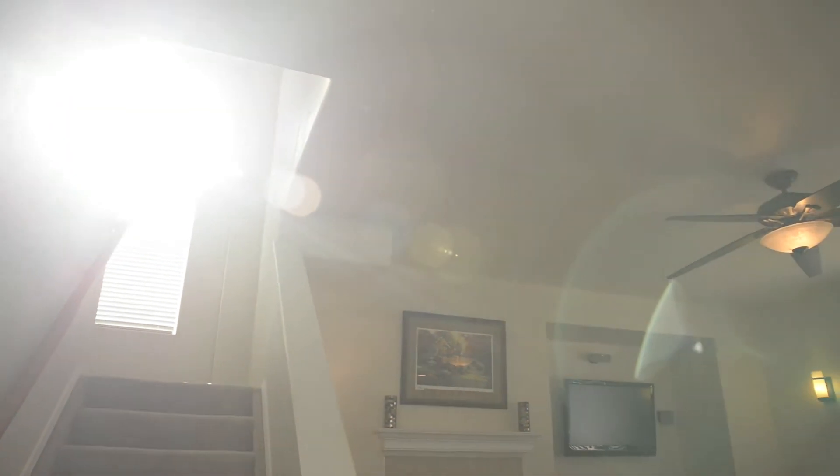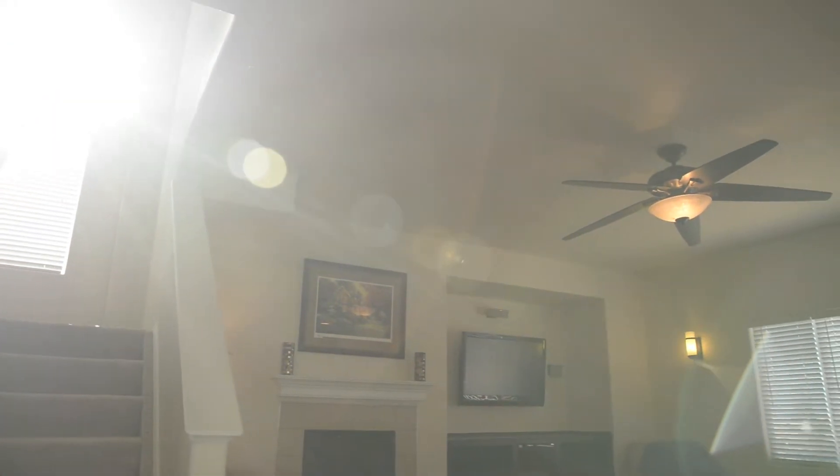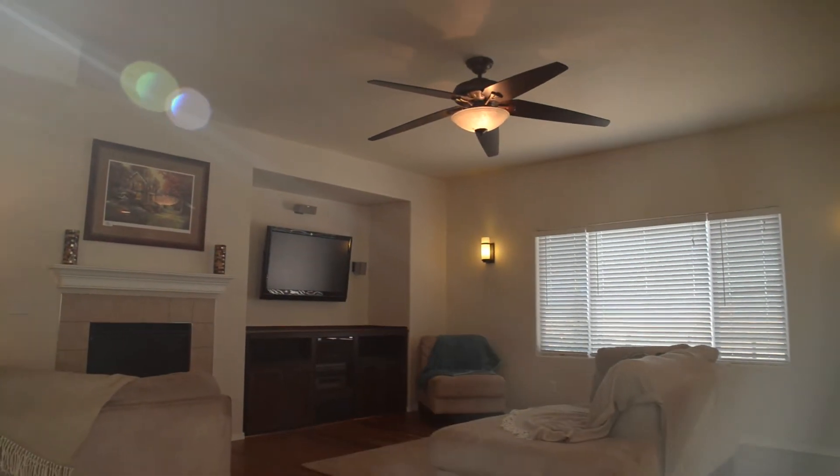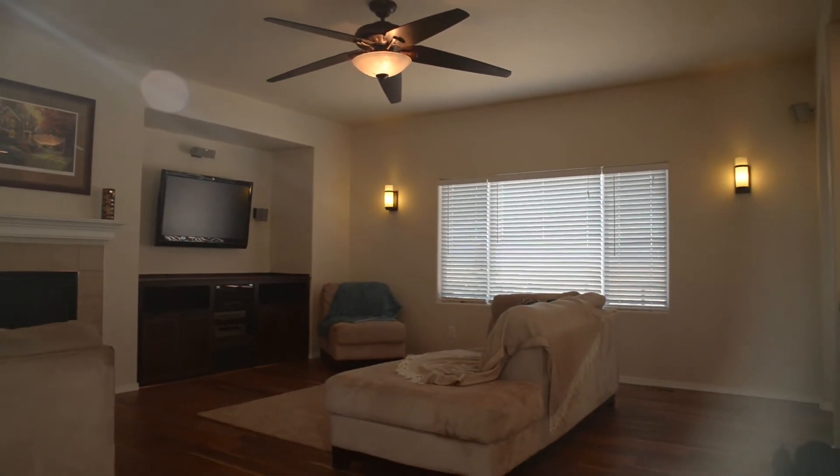This home is a John Lang home and it's got the character and quality you'll find in John Lang — open floor plan, with some unique features like archways.